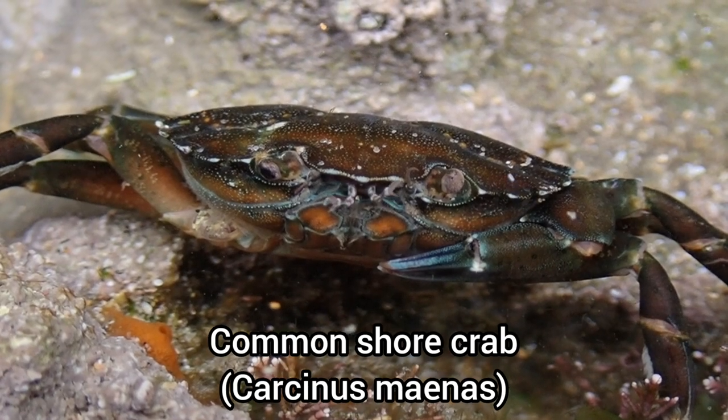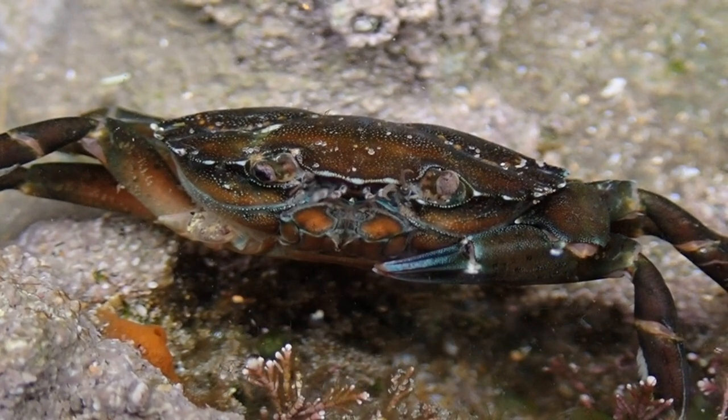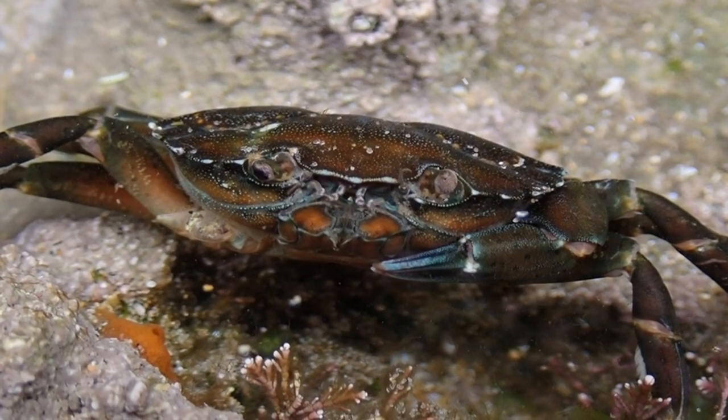This common shore crab had seen better days — it was missing an arm, and it also looked like one of its eyes were damaged.